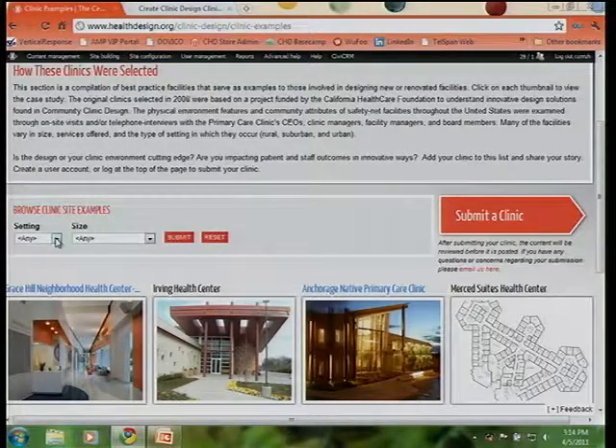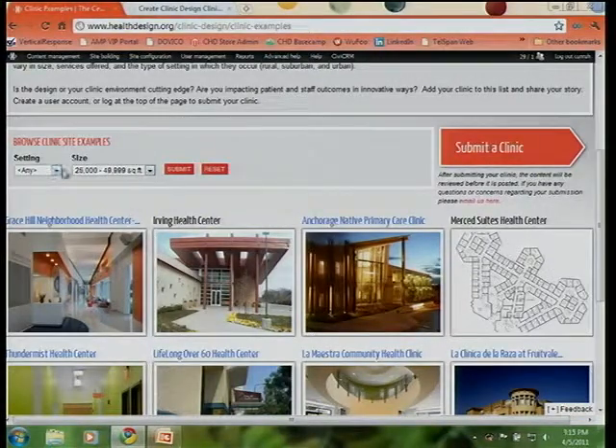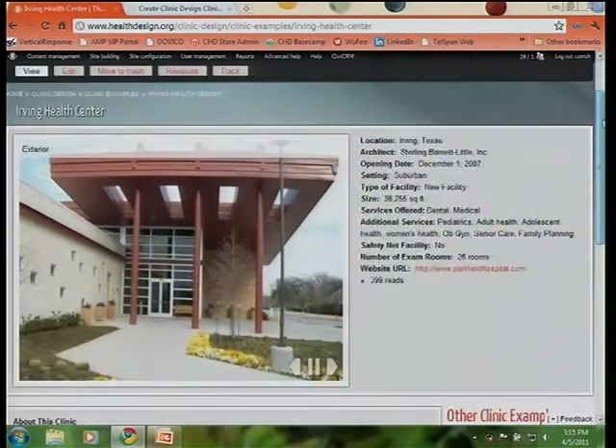Many designers and clinicians, when they benchmark other clinic examples, really want to see what's a like size to what they're actually designing. So if I'm designing a 25,000-square-foot clinic, I'd like to see a 25,000-square-foot clinic to see what unique design features they're implementing. You also have the opportunity to search for urban, suburban, or rural settings. For example, searching between 25,000 and 49,000 square feet in a suburban setting brings up Irving Health Center in Texas, part of Parkland Health System.